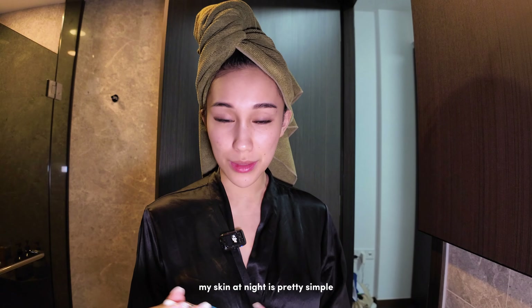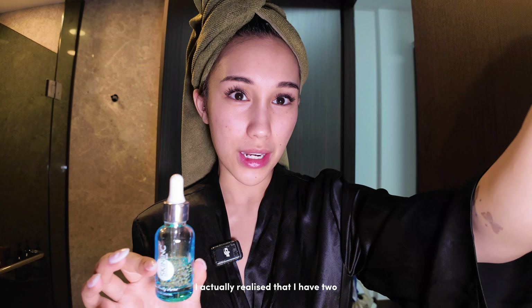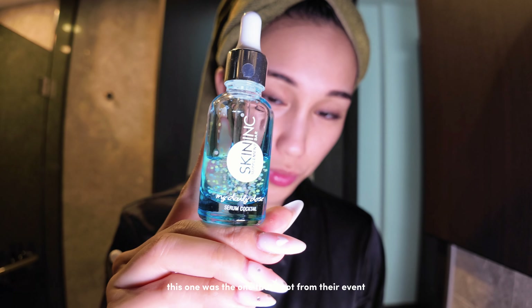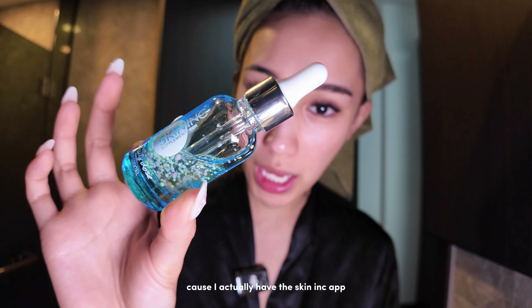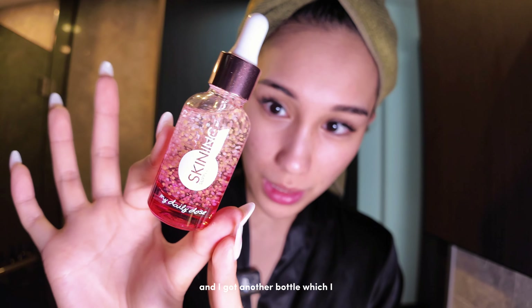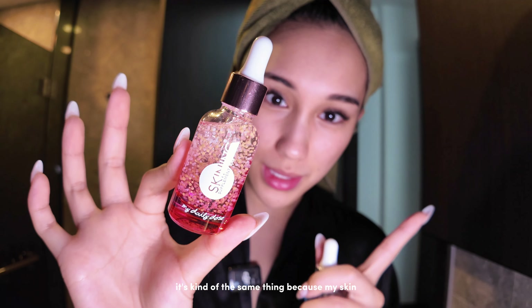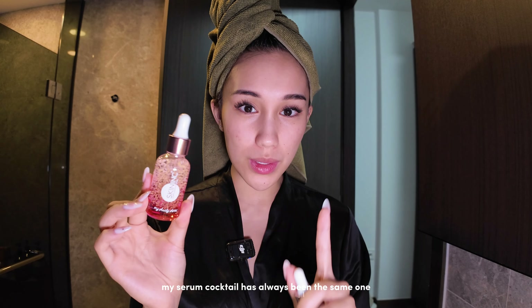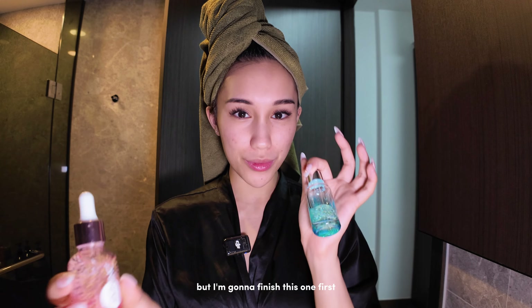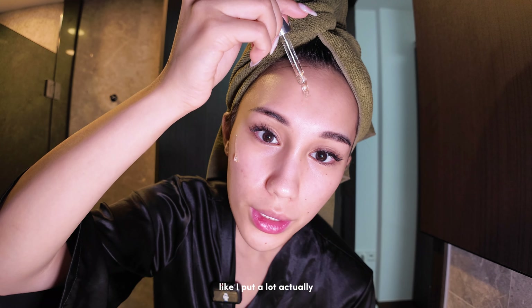Nowadays my skin routine at night is pretty simple. I always use my Skin Ink — I actually realized I have two, so I use my Skin Ink daily dose. This one was the one I got from their event and it's a serum cocktail. I have the Skin Ink app with recommendations for my skin type. I went to the Skin Ink at Ion Orchard in Singapore and got another bottle — it's kind of the same serum cocktail. I just drip it all over my face and rub it in.